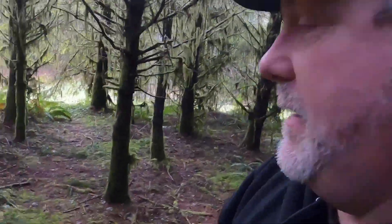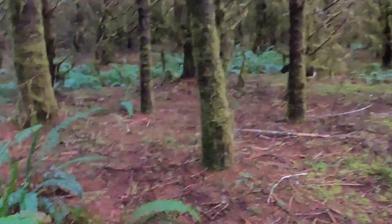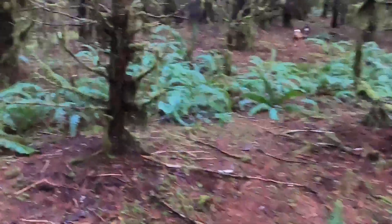We're gonna go back here and see if we can find some truffles. No expert at this, but I have my thoughts, so let's look around and see what we can find. You know what to look for. Let's go up in there — looks cool.